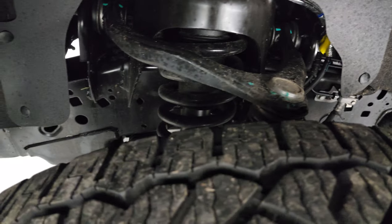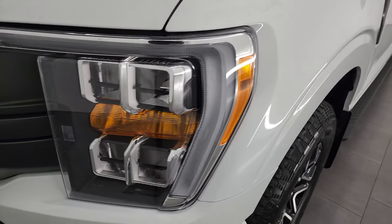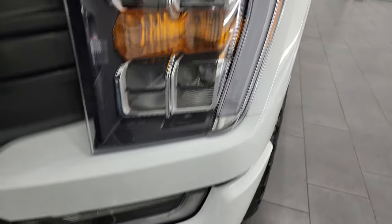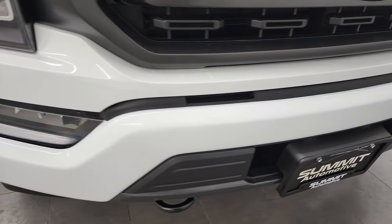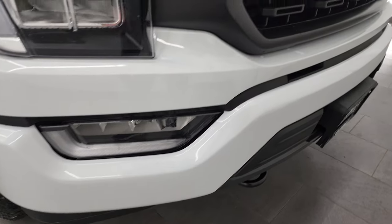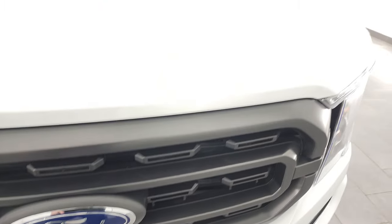Frame and underbody looks pretty good, as you'd expect on a 2022. Comes with the LED lights — LED headlamps, LED running lights, and then LED fog lamps down there. Front bumper is painted, part of that sport appearance group. Didn't see any dents or dings on there. Looks really good. Ford logo looks good as well, and the hood is in fantastic condition. I didn't see any dents or dings on there.